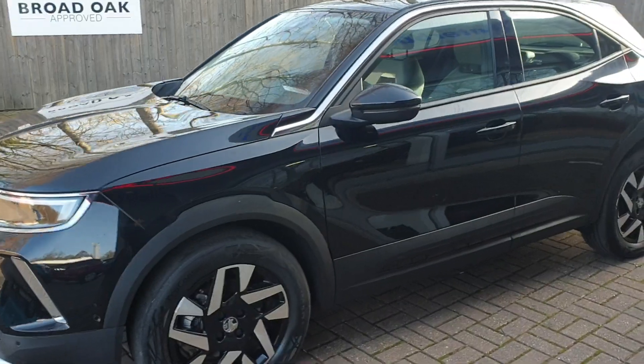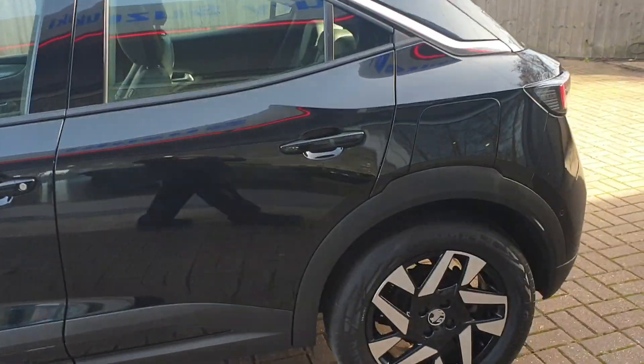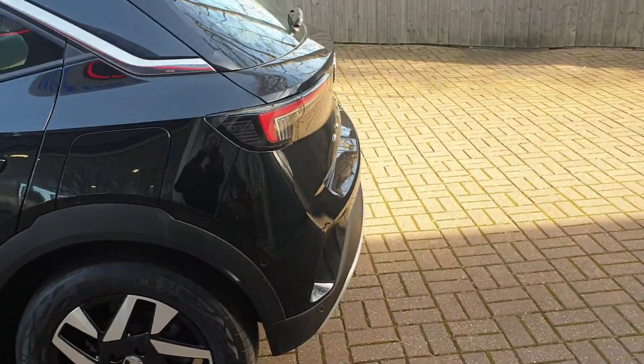It's got full service history, one owner from new. Comes with front and rear parking sensors and a rear parking camera or surround camera.